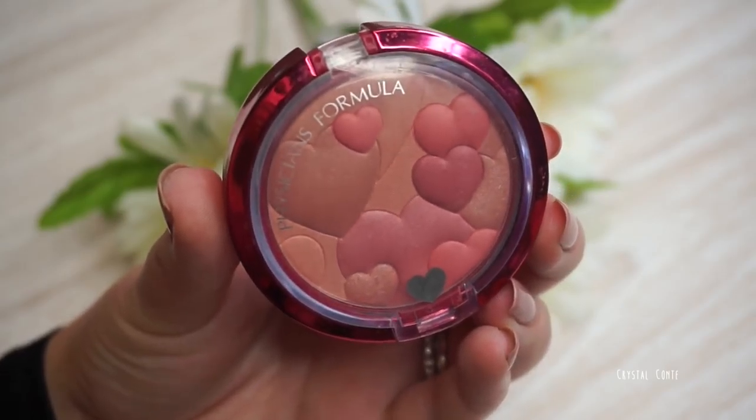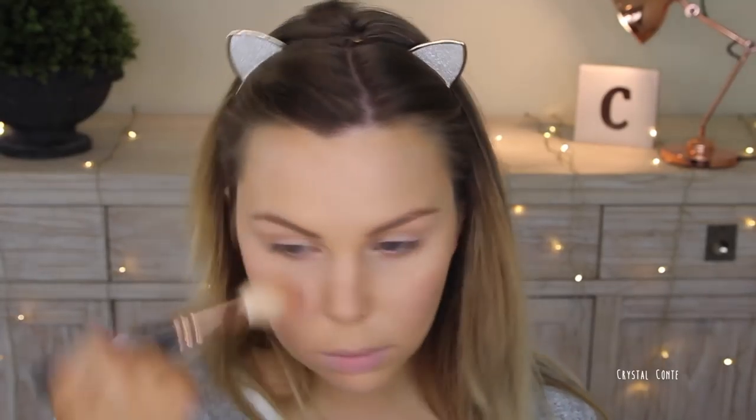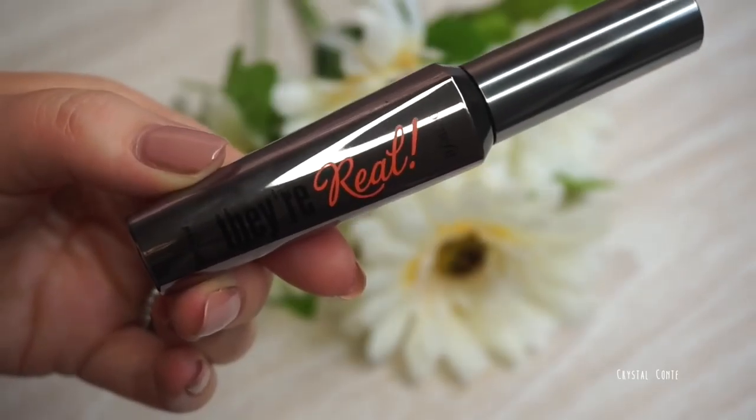Next up, an eye base — I'm using the Maybelline Color Tattoo and just taking it on my eyelids. This will keep them from creasing and it gives a little bit of sheen as well. Then I'm going in with a really natural blush, as I do have quite flushed cheeks normally.